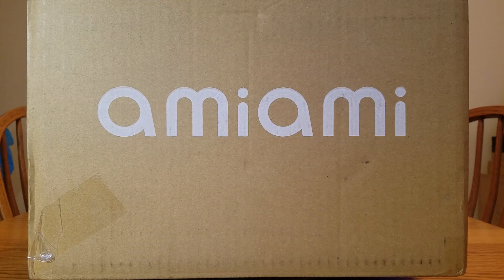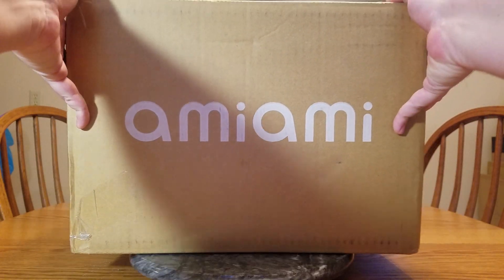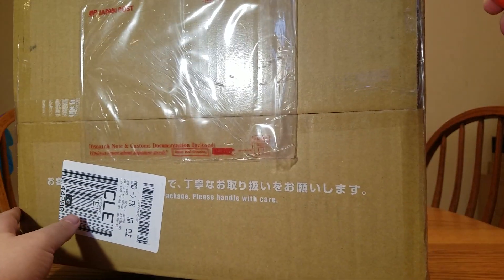I wound up ordering these back a couple days ago on the 24th of December. It is now the 29th, so it was nice and quick. One of them was pre-owned, one of them was a new figure — but I waited until she came out before I ordered her. Anyway, let's get this box open. We're being speedy about this today.